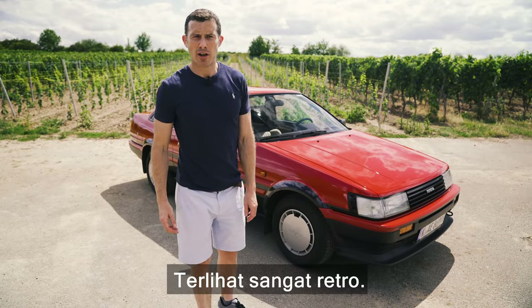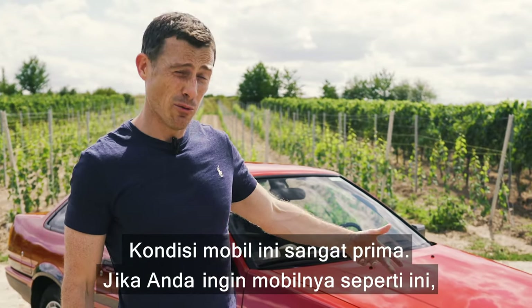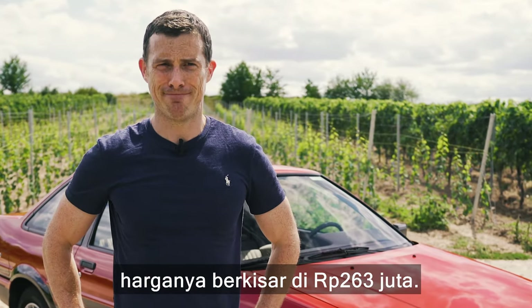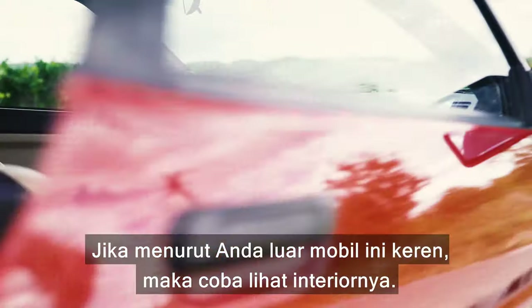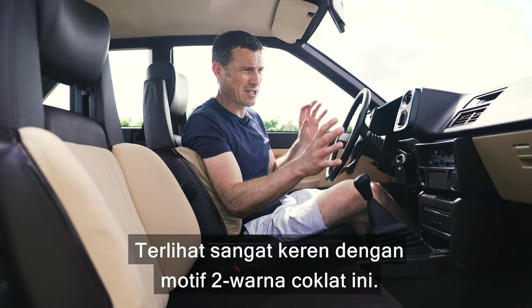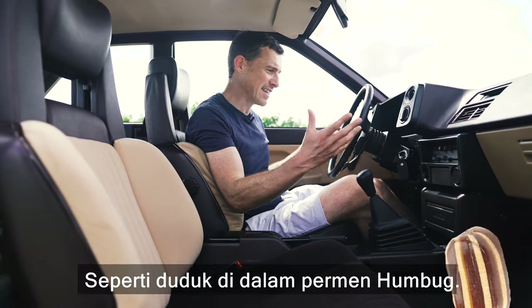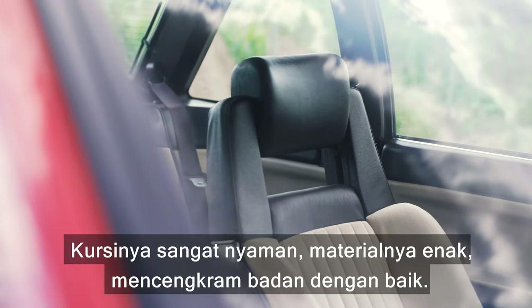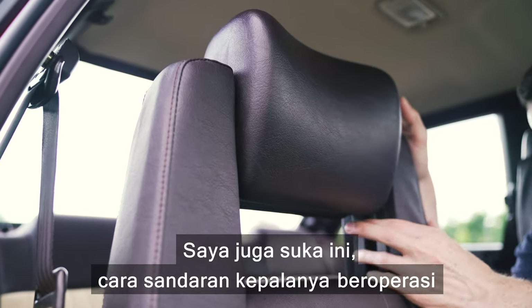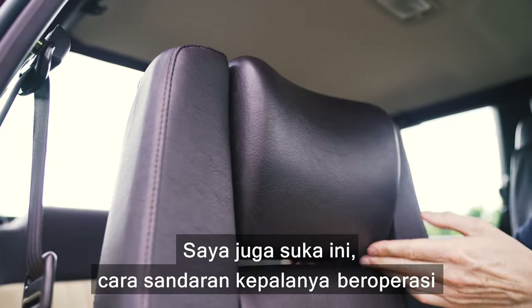I like the two-tone paint scheme on this one and that pea-shooter exhaust at the back — it's all very retro. The car is in great condition, and if you want one like this you're looking at around £15,000. Check out this interior — it looks especially awesome in this two-tone brown; it's like sitting inside a humbug.